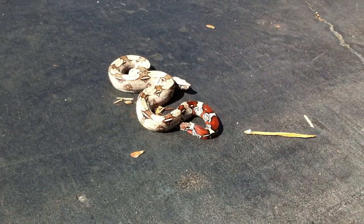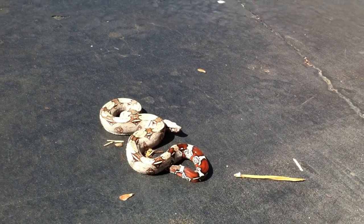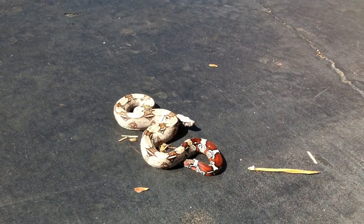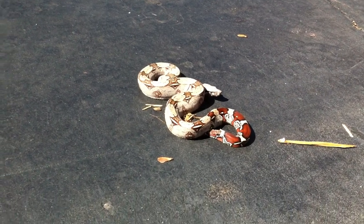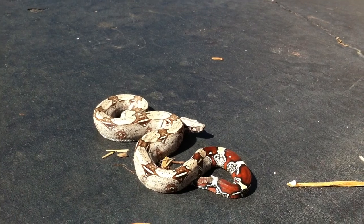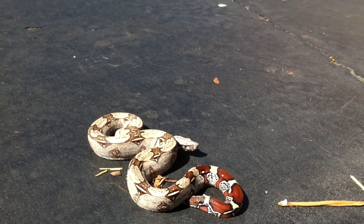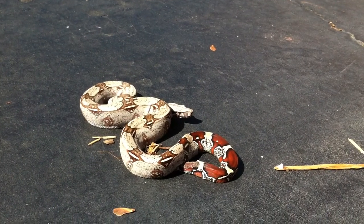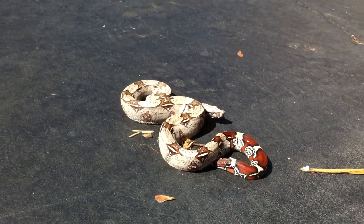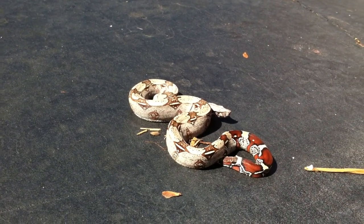He is a little bit nippy. He does let off a little hiss whenever I try to take him out, but he doesn't even open his mouth, so he's not bad. He's only struck at me once — he's never gotten me, knock on wood. He's pretty good though. An intense feeder, for those of you who watch my feeding videos.